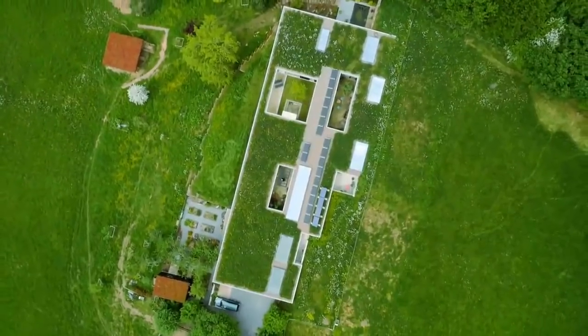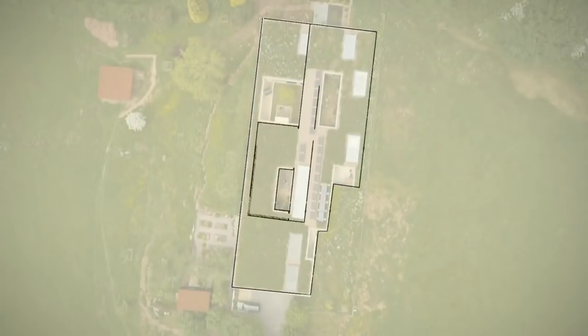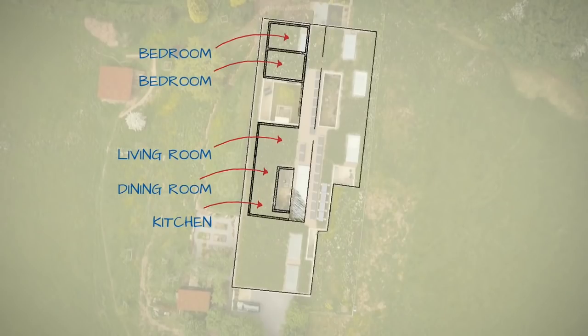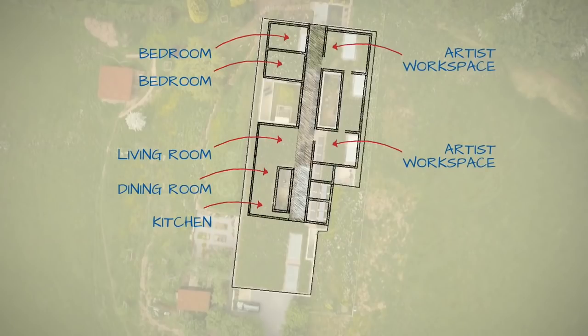It is a house of two halves. At the front are the south-facing living areas — kitchen, dining, living room and two principal bedrooms. Running behind them is a 45-metre-long hallway, almost an interior road, behind which sits the workaday stuff: two artist workspaces lit by skylights, a guest bedroom and a plant room.